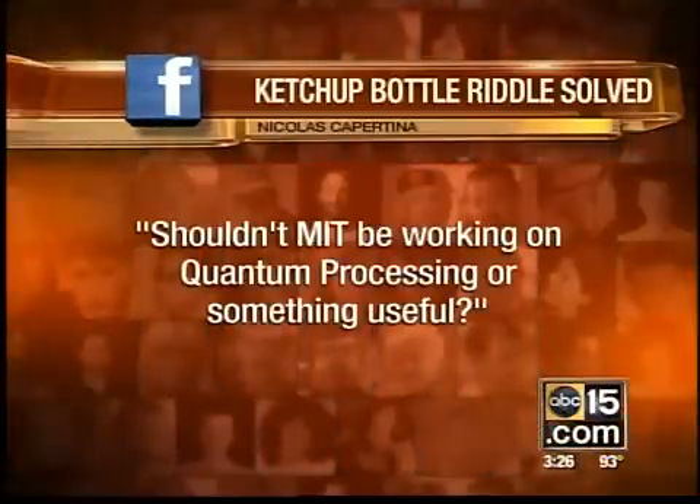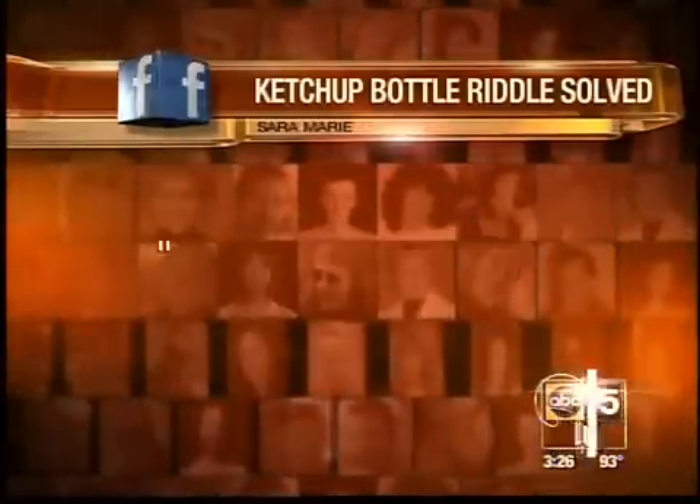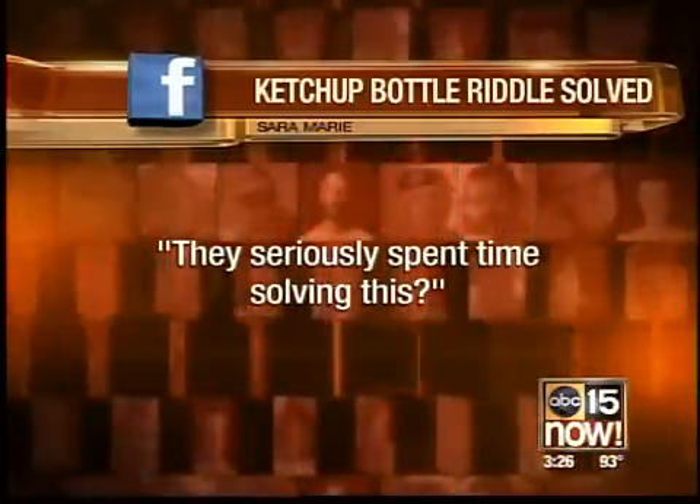Here's what you guys think about this product on Facebook. Nicolissa Carpentina says, shouldn't MIT be working on quantum processing or something useful? And Sarah Marie wants to know, they're seriously spending time solving this?